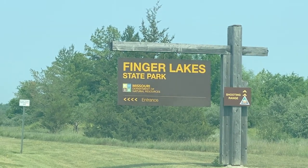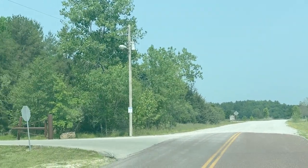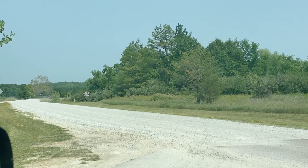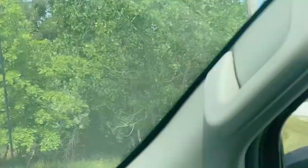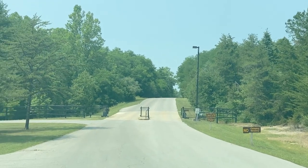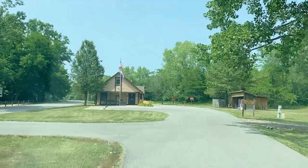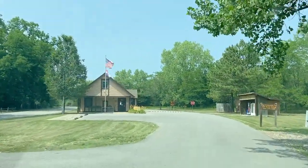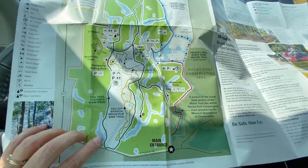Finger Lakes State Park — I think this is still Boone County, Missouri. We're turning left. The sign said the shooting range was straight ahead, but we're going this way. It says do not enter to the left. Fee collected for off-road riding. We use the left lane but we're hoping to get a map. We've got a map.